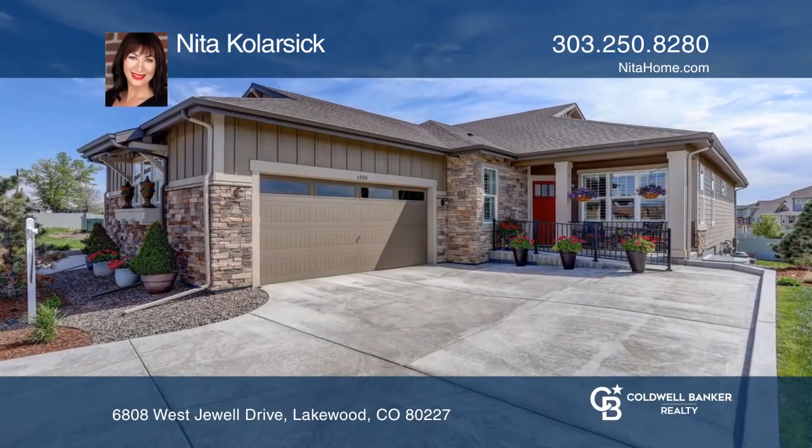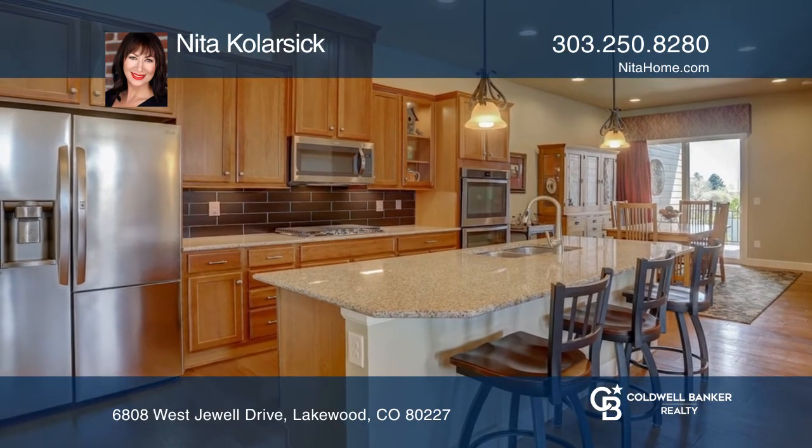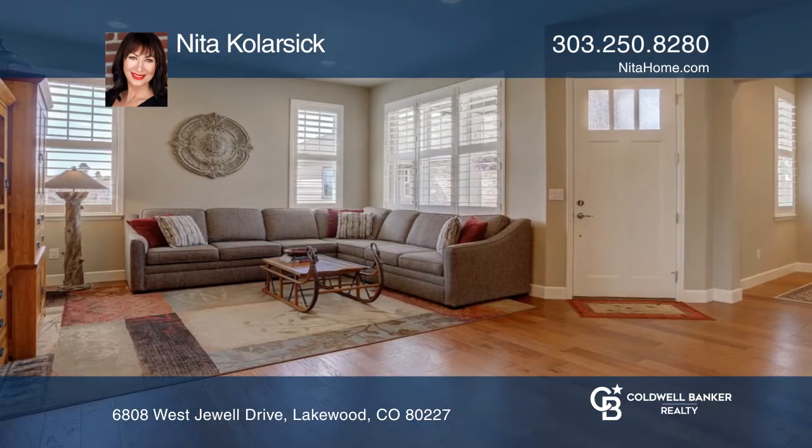Don't miss this stunning ranch patio home in a gated neighborhood. You will love entertaining in the gourmet chef's kitchen with granite counters, stainless appliances, a gas cooktop, and double ovens.